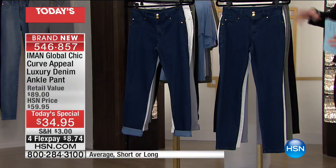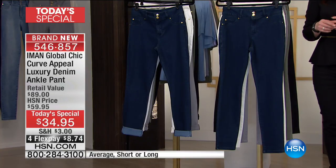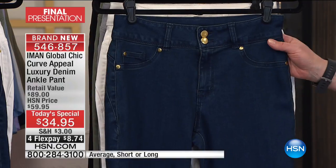Patented designs. Here are your colors — please remember they are all in final quantities. Check with your service representative for your size and color. This is the classic denim, and I think this is the one that's going to be gone next.